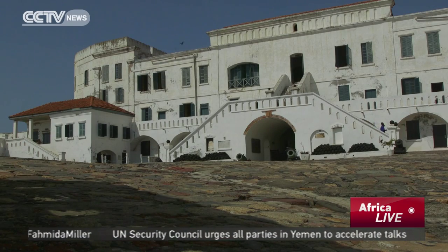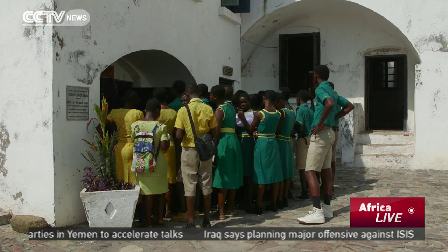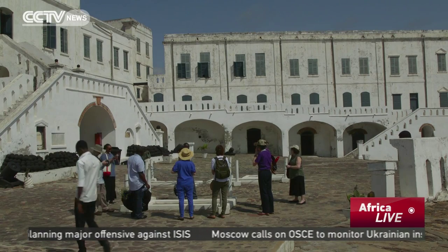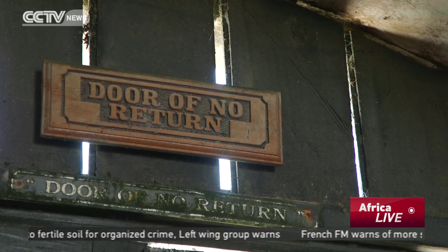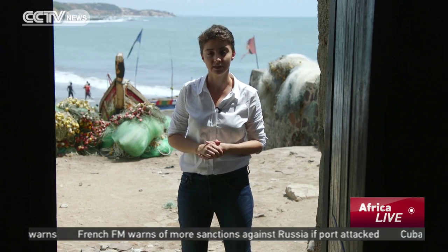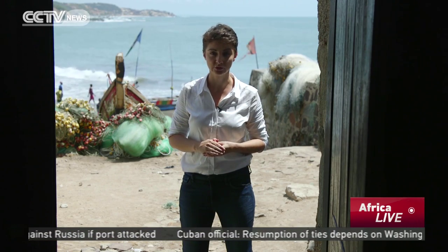The grim reality of the Atlantic slave trade dominates here. It's taught to school children who visit and draws visitors from around the world. Over the course of 200 years, tens of millions of men, women and children were sold into slavery. Here at Cape Coast Castle, they would pass through this door — the door of no return — and be taken to the ships that would carry them to Europe and to the Americas.